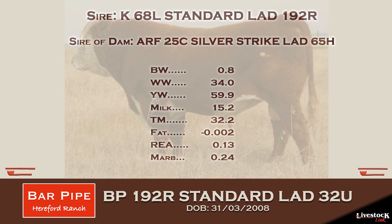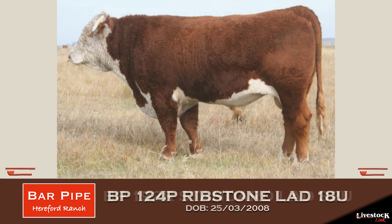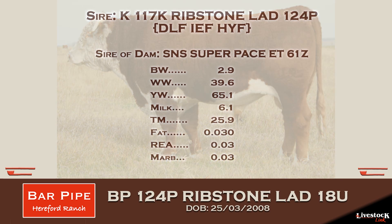We feel that by these heifers having easy calving births the first time, they just make better mothers and last a lot longer in our herd. And these two bulls have exemplified that in the two calf crops we've had. We're getting our third crop coming this year, and they've fulfilled all our promises.